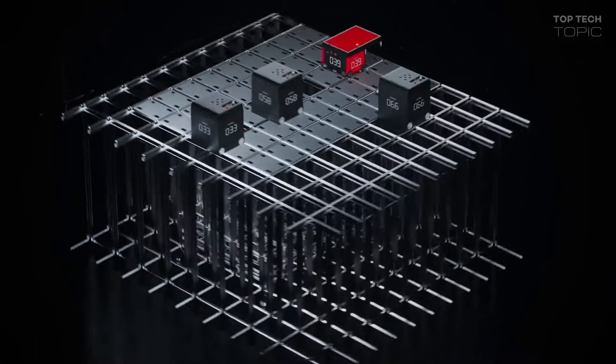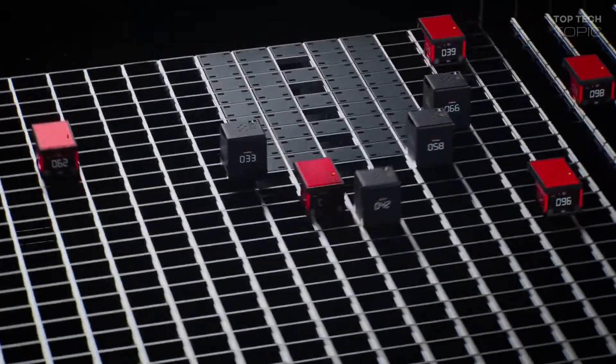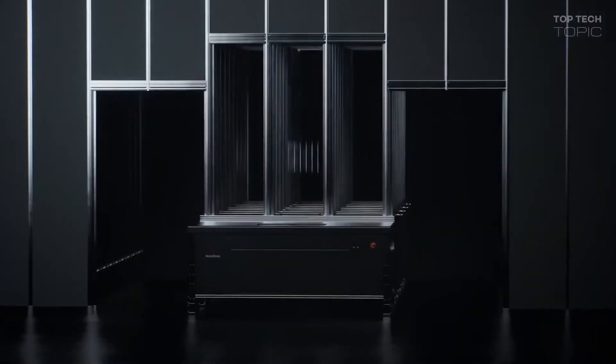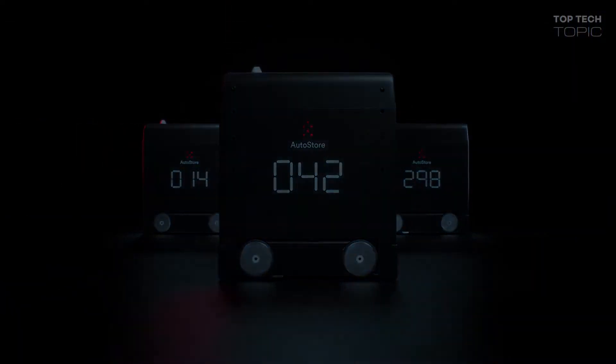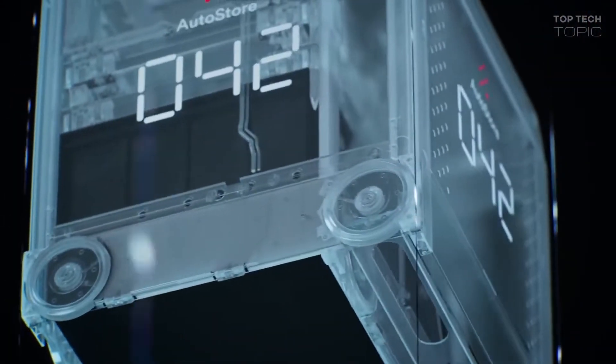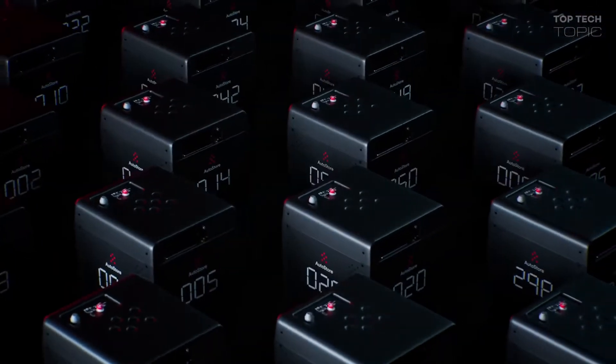Multiple robots deliver to central cells, creating a rapid flow of bins to the operator. The B1 robot is more compact and more powerful.